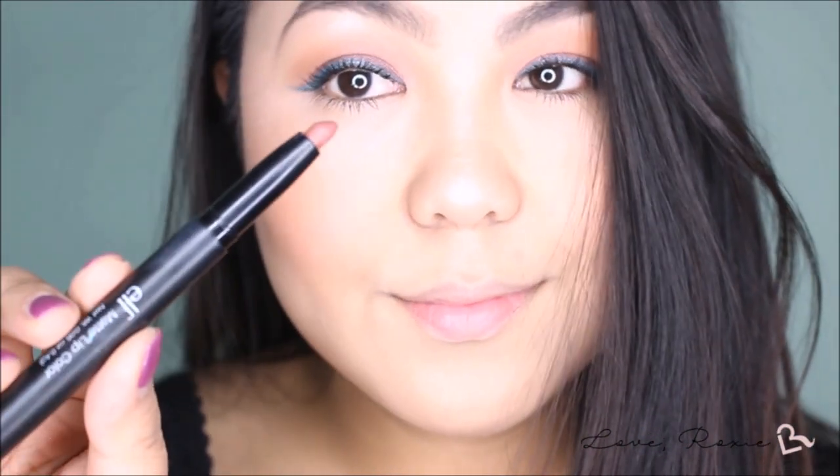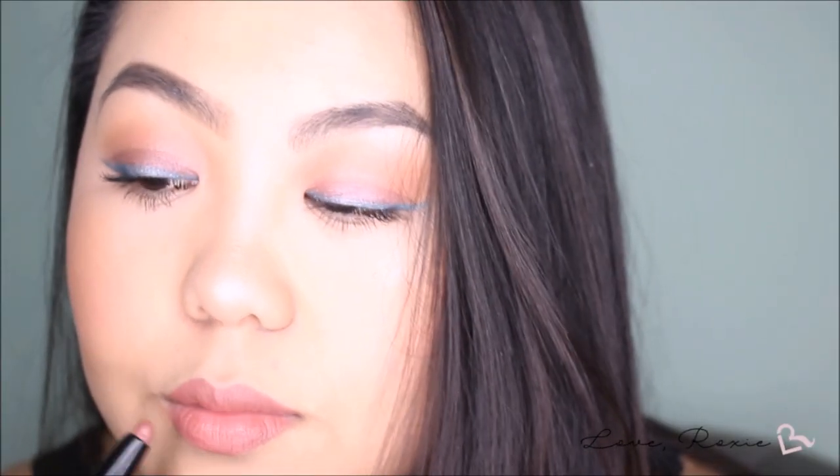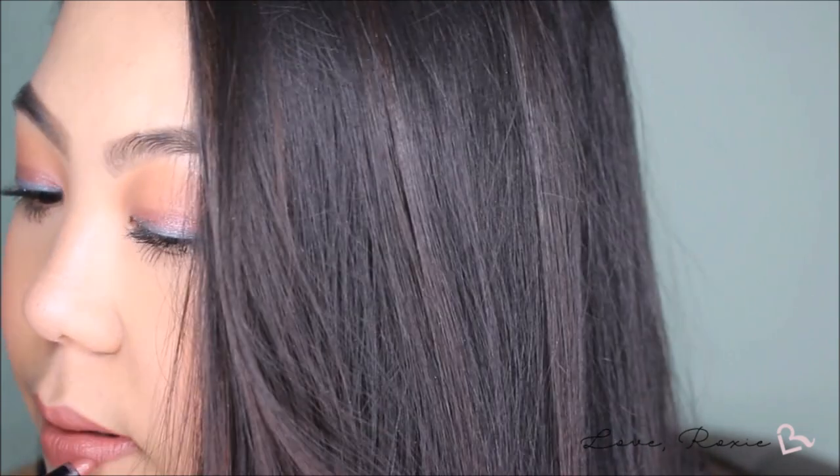To finish the makeup look, I'm using a matte lip color in the shade Praline, which is my top favorite lip color. I really think this lip color tones down the look a bit more so that it could be wearable in the daytime as well.